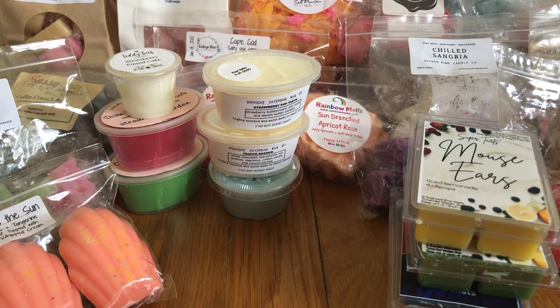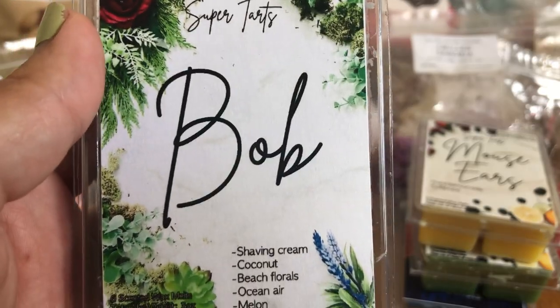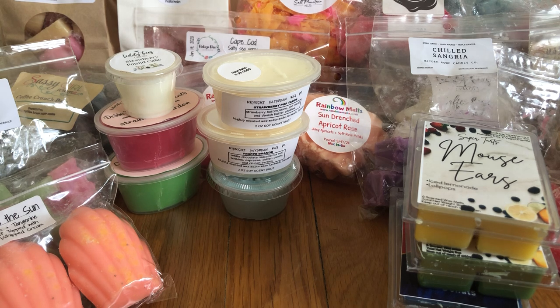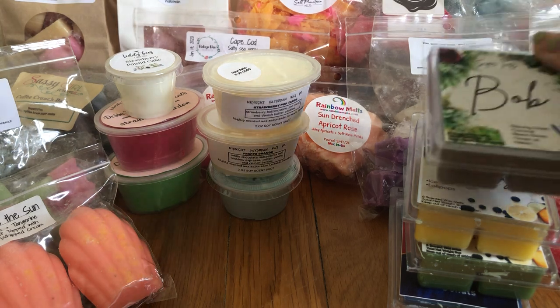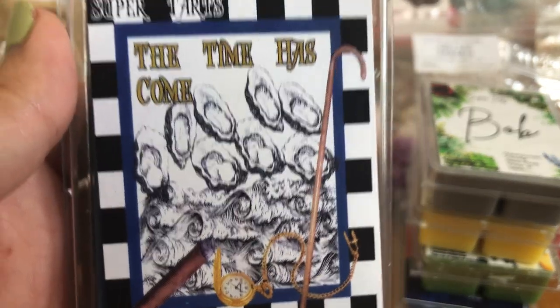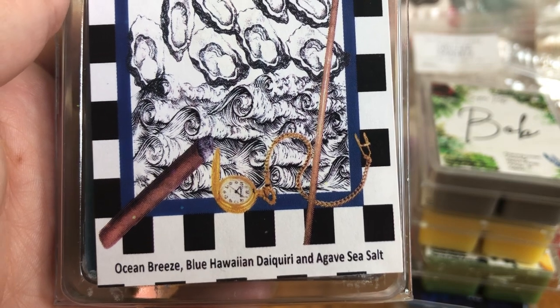Mouse Ears from Super Tarts is iced lemonade and lollipops — I've already tried a cube and it's amazing. I didn't want to use it up but I'm trying not to hoard, so I'm going to melt it and enjoy it as a beautiful July scent. Bob from Super Tarts is shaving cream, coconut, beach florals, ocean air, and melon. I mostly get the ocean air and shaving cream — it'll be a really nice bathroom scent without being too bathroomy; it has something a little extra to it.